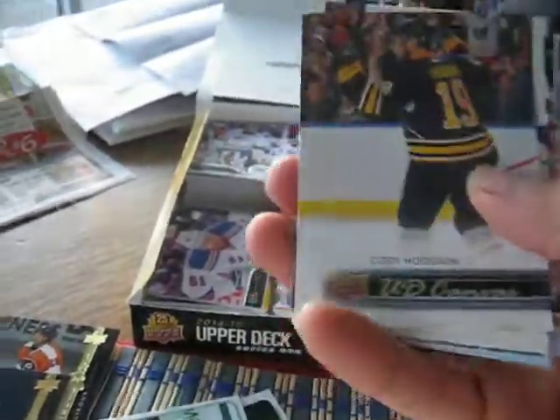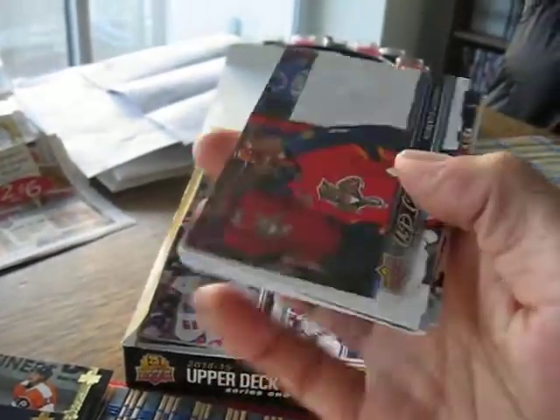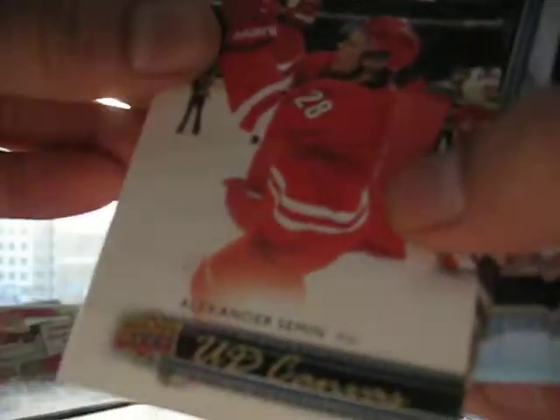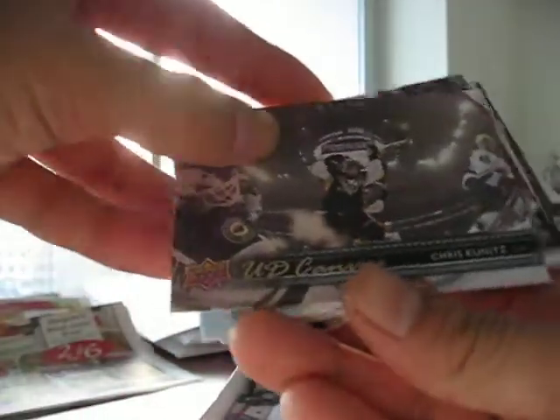Next, you get 4 Canvas cards in a box. I got Cody Hodgson, Roberto Luongo, Alexander Semon, and this one — Chris Kunitz.